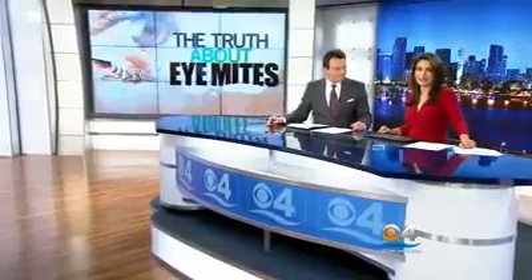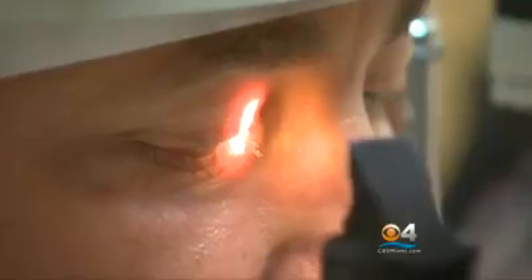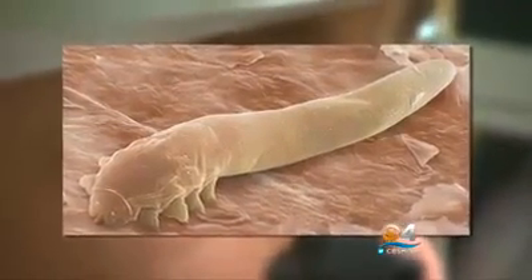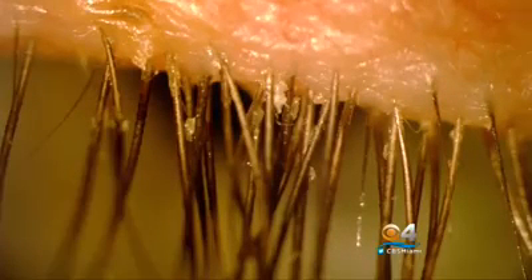A doctor recently diagnosed our own Ted Scoughton with them, so we couldn't help but tag along when he went in for a check-up. Just a few months ago, the eye doctor discovered Demodex mites, known as eye mites, along the base of Ted's eyelashes.